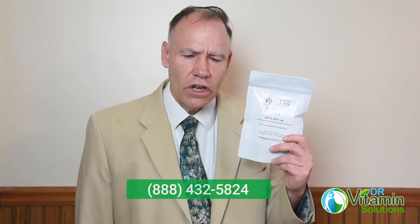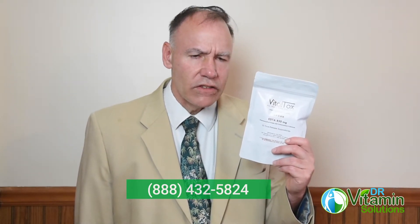I understand that when it comes to detoxification, it's a very complicated process, and sometimes just having someone to speak with you, walk you through it, and give you helpful suggestions and guidance is very important. We certainly would love the opportunity to serve you and help you in that area. Thank you so much for visiting with us today.